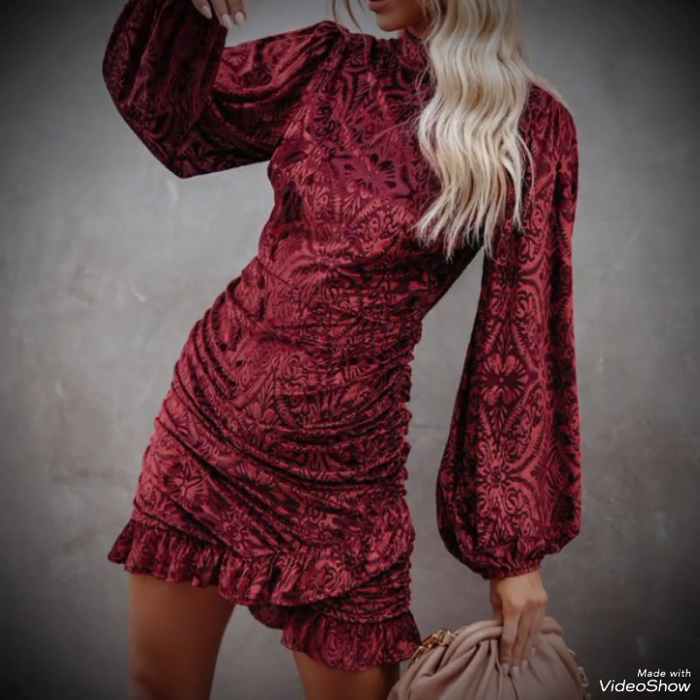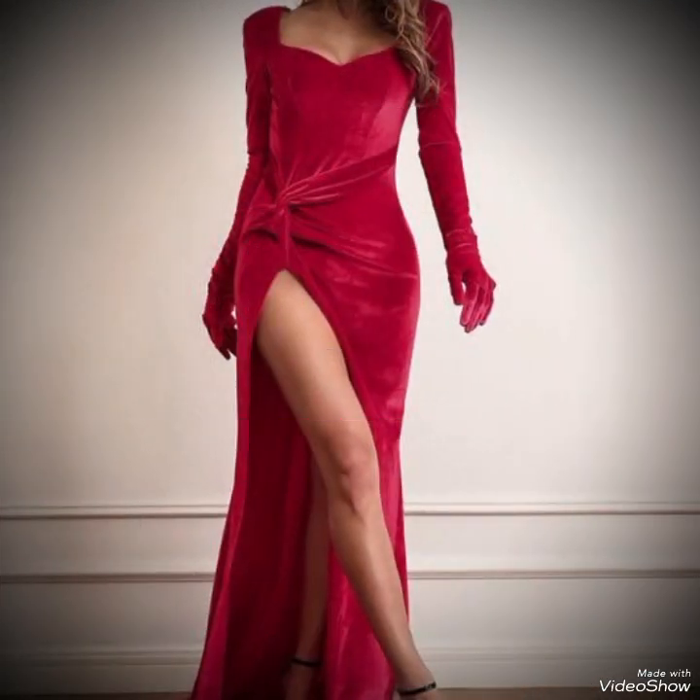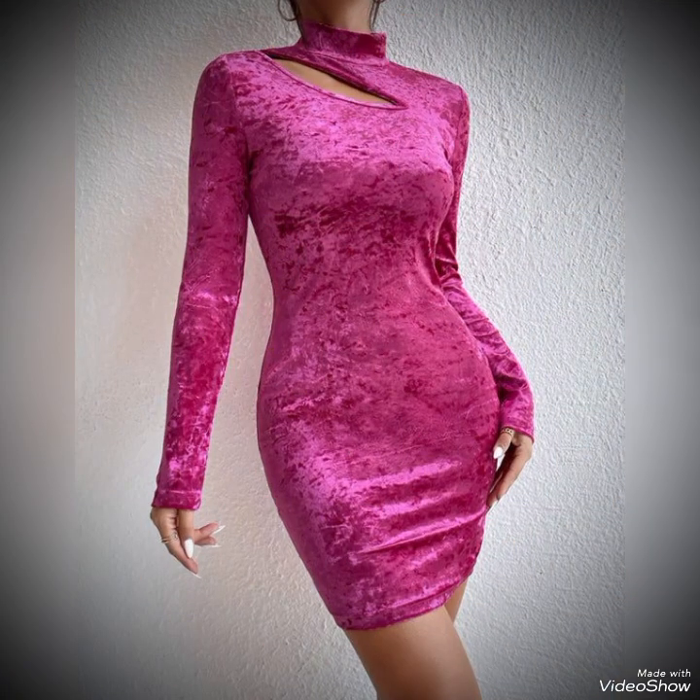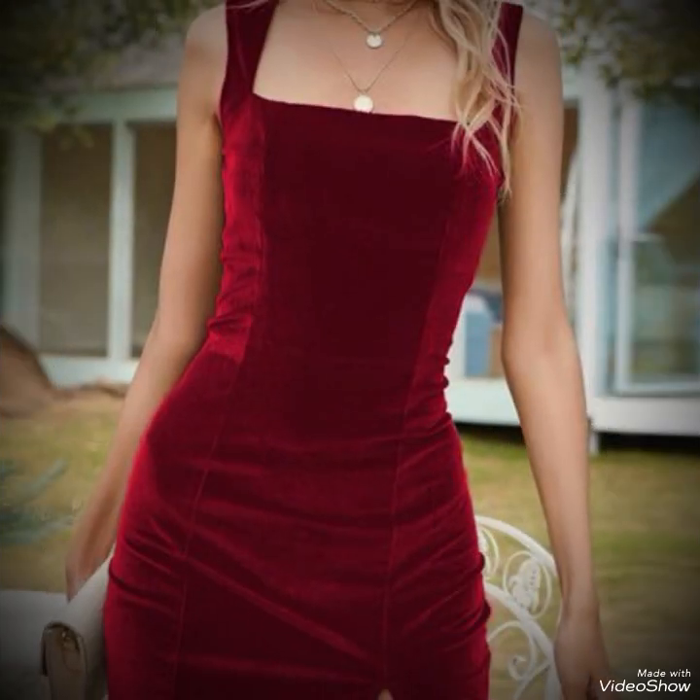These type of dresses are versatile and can be styled for different seasons. In colder months, layer a velvet dress with a chic coat or a stylish jacket to stay warm while maintaining a fashionable look. For warmer weather, opt for sleeveless or short-sleeve velvet dresses and pair them with strappy sandals or peep-toe heels.